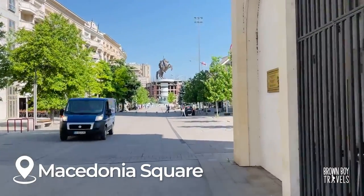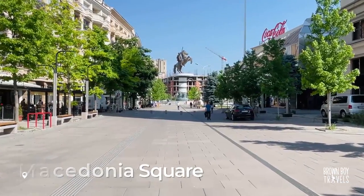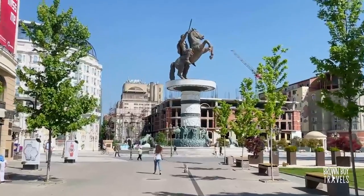This is the Triumphal Arch on Macedonia Square, and this is where we're going to pick up the car and then head to Mavrovo.